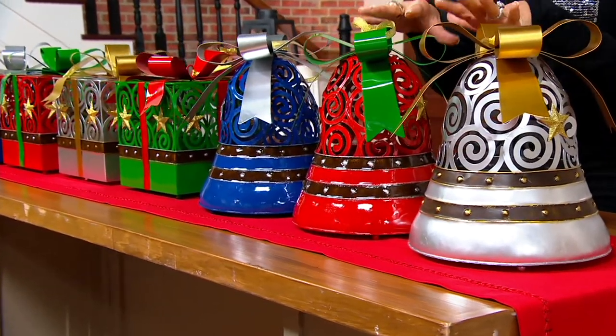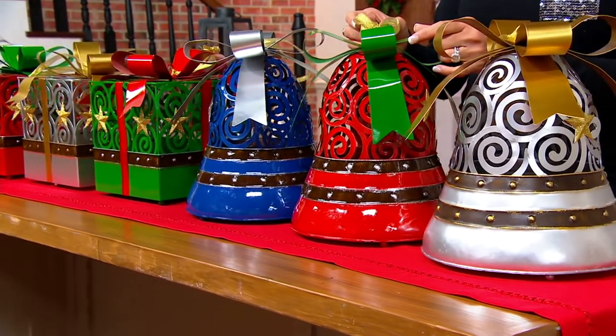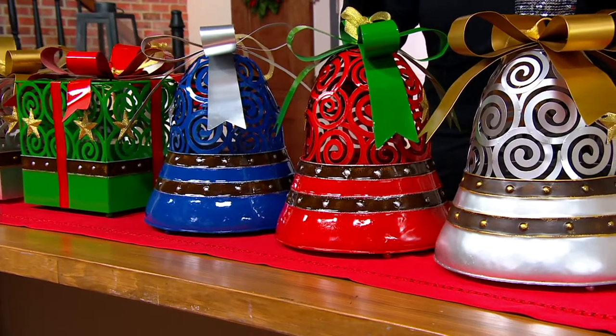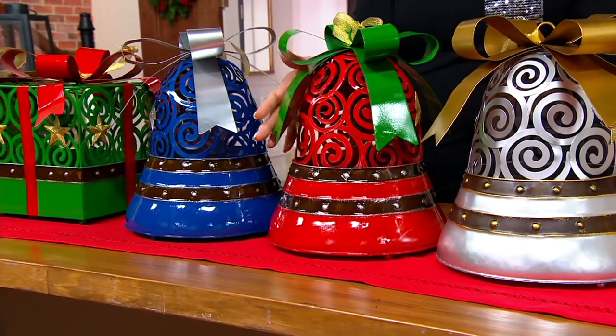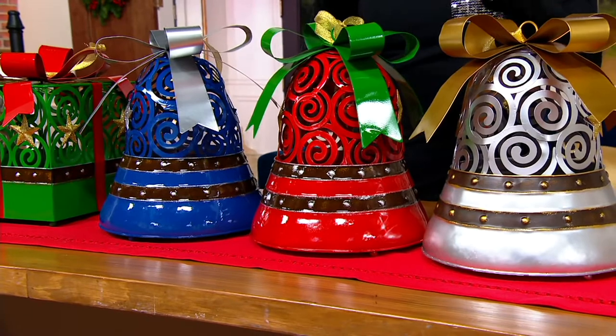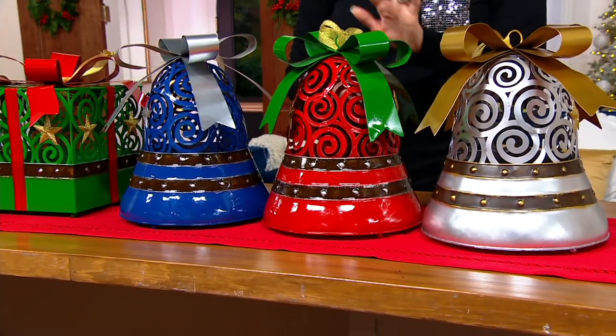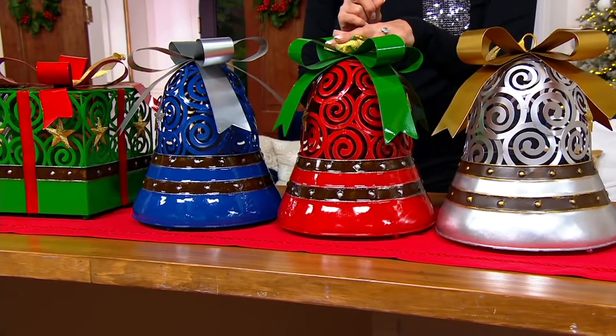This version we have sold 3,700 of in less than 30 days. You're going to choose either the bell — these are all made out of metal. They're indoor or covered porch use only. They are illuminated, you'll see in a second, and there's a battery pack. You provide the three AAAs.